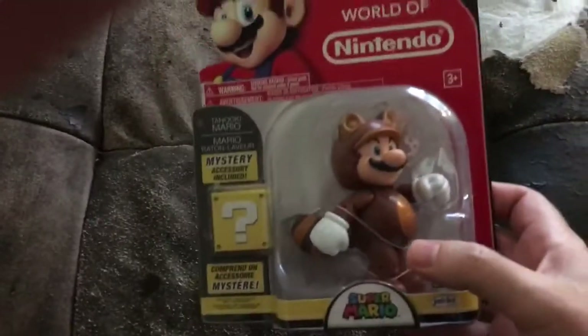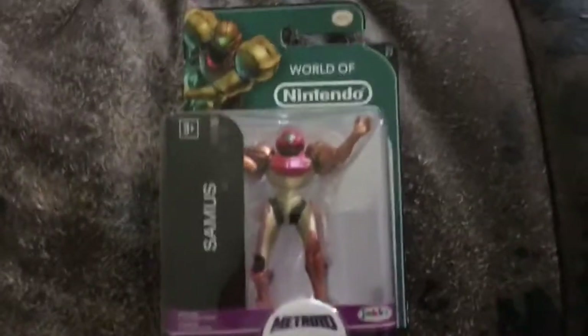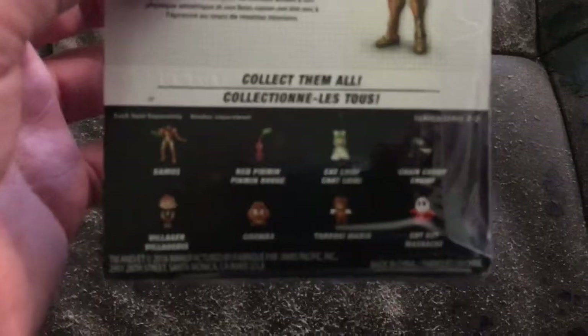This is a Tanuki — got that at CVS too, pretty cool. And next, I never saw these before — they're a little World of Nintendo Villager from Animal Crossing. So I figured, what the hell, pick that up. And another Samus, just like a smaller version of the other ones. I guess there are some others in the series.